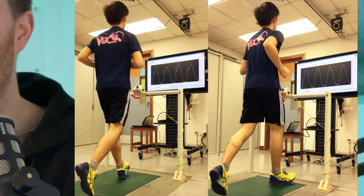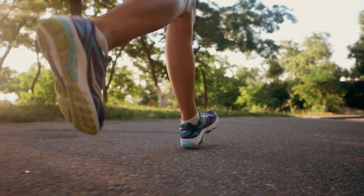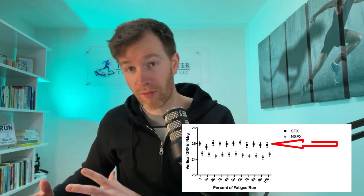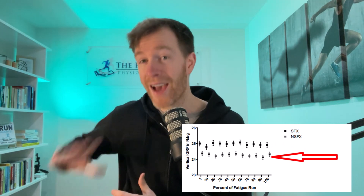For trait number four, check out this fascinating paper which had 166 runners run with real-time visual feedback on their impact forces, effectively learning how to contact the ground with a reduced impact peak. After two weeks of this training, they ran in the real world and were observed for 12 months. When compared to a control group of 154 runners, the gait retraining group had an injury reduction of 62%. Further evidence shows that when running fatigued, those with a history of stress fractures also have a higher vertical ground reaction force compared to runners without a history of stress fractures.